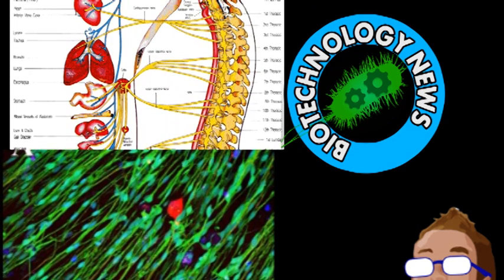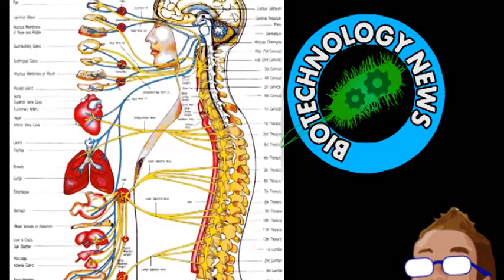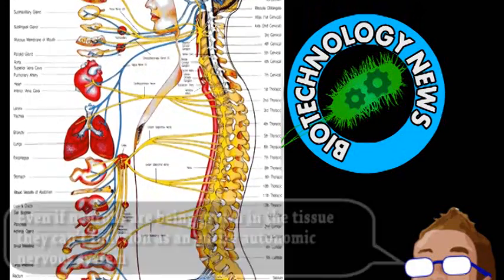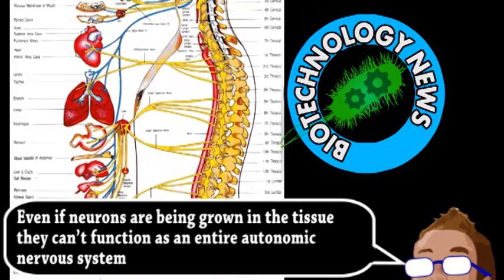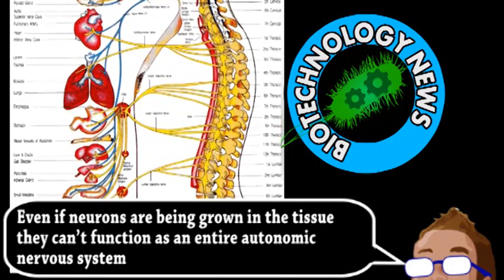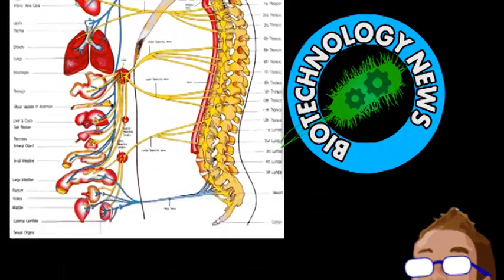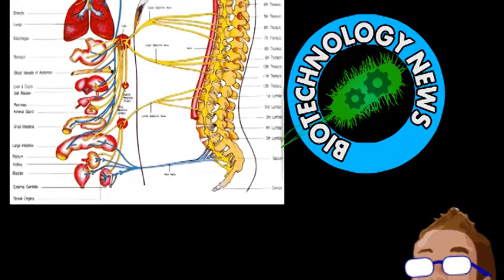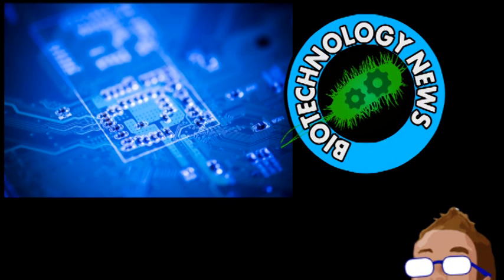Animals have an autonomic nervous system that naturally keeps track of various factors and then stimulates a response to correct any imbalances. Engineered tissues don't have this, so scientists need an artificial way to mimic this functionality on a small scale. It'd also be useful to stimulate the growing tissue in a controlled way to see if it's functioning like it would inside an organism. Previous attempts to integrate electronics have had limited success, mainly involving growing cells over top of electron devices.